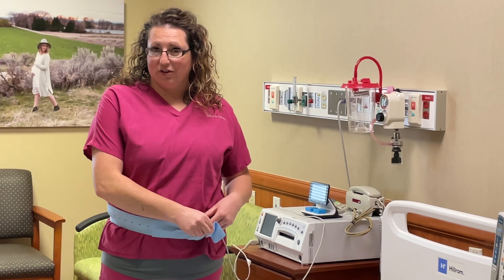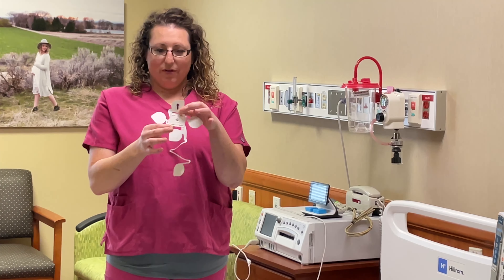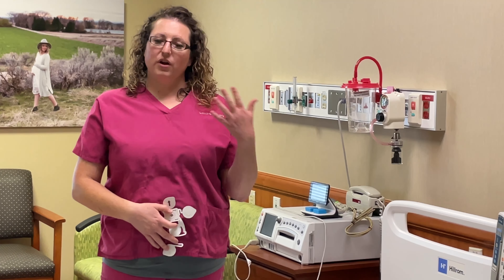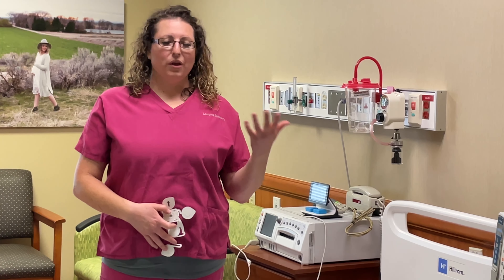We do have cool technology here at ERMAC that allows us to get rid of this belt and bands. We have this — it puts five little sticky patches onto your belly like this, and then uses a Bluetooth signal to transmit that fetal heart rate to the monitors.